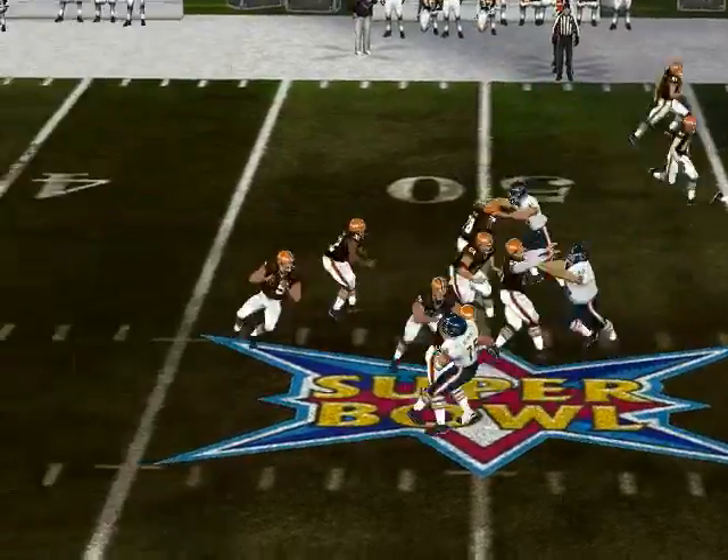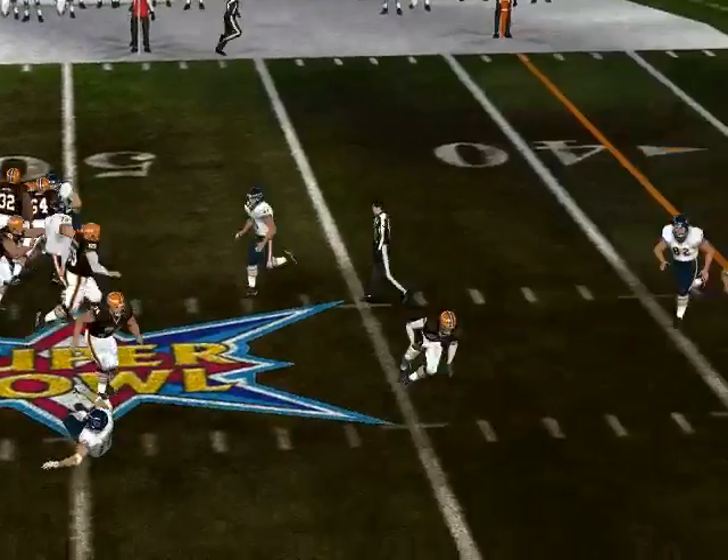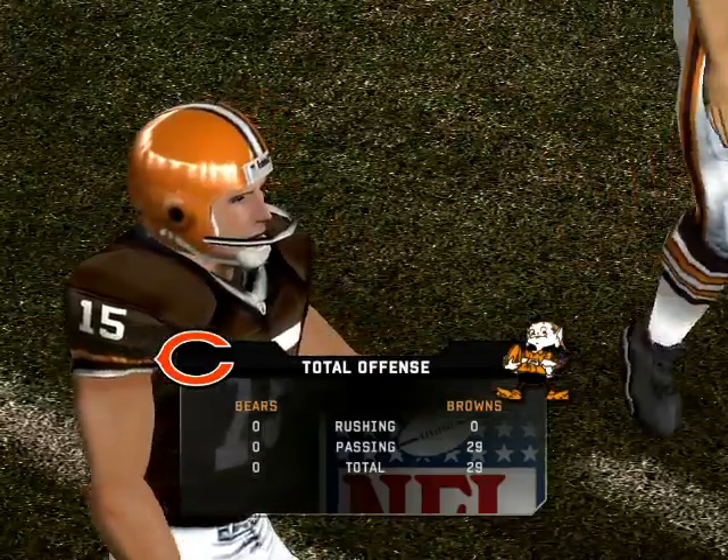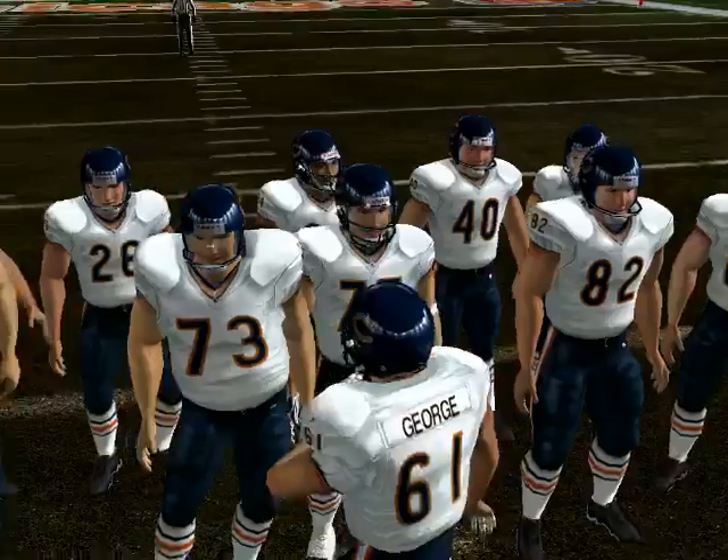Only one man in the backfield. He'll pass on first down, and he hits his target. The defender brings him down at the 41-yard line. Number 15 completes the pass — good pickup. Comes out in a dime package, number 12 with a man in motion.